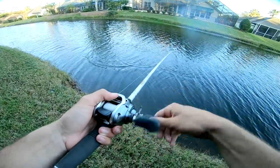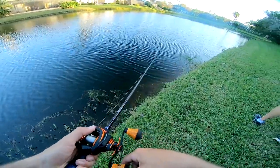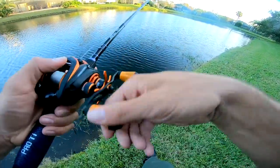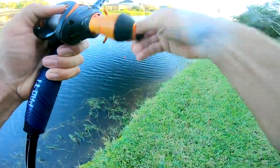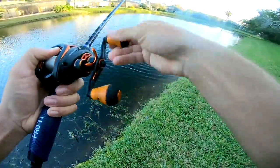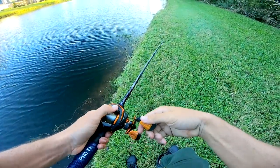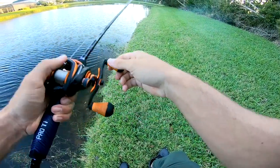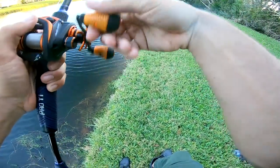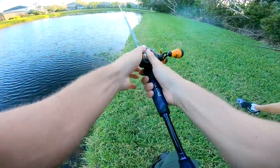That was a big one - you saw his back! Look how big he is - look at that boil! He swiped at the tail so you never actually had him. That was a big one, all of that boil and never stuck him.